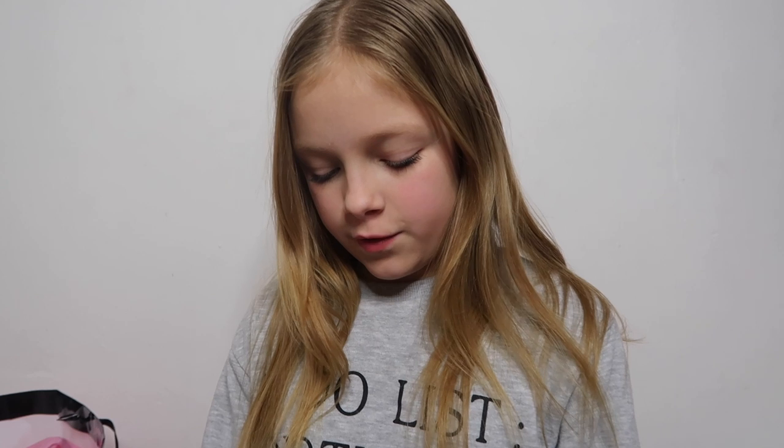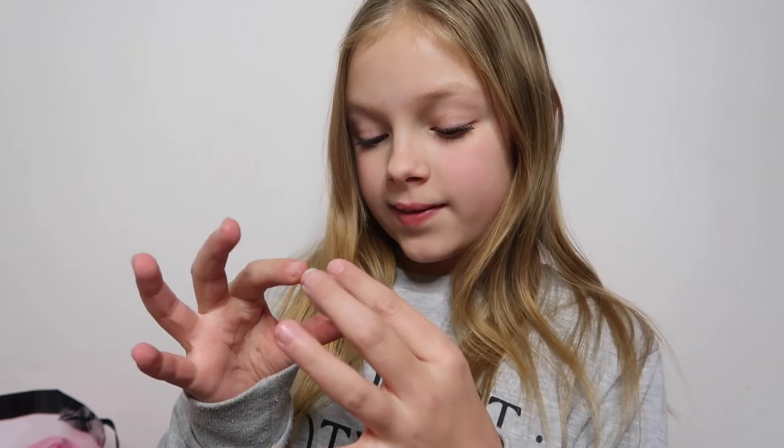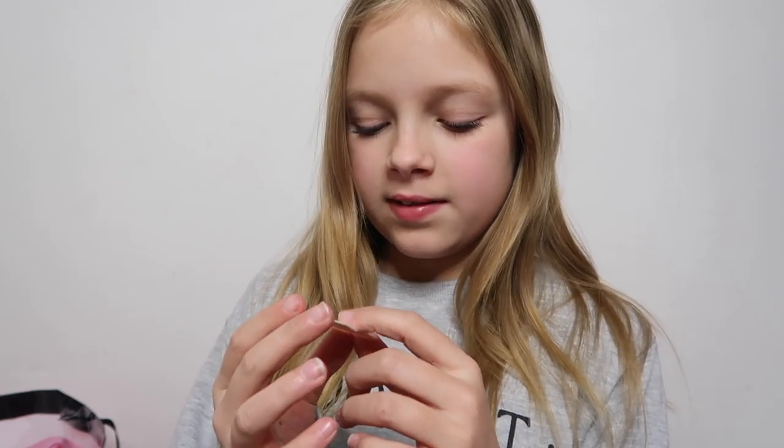This scarf from Pink was £15, and it's $16.95 in the US.